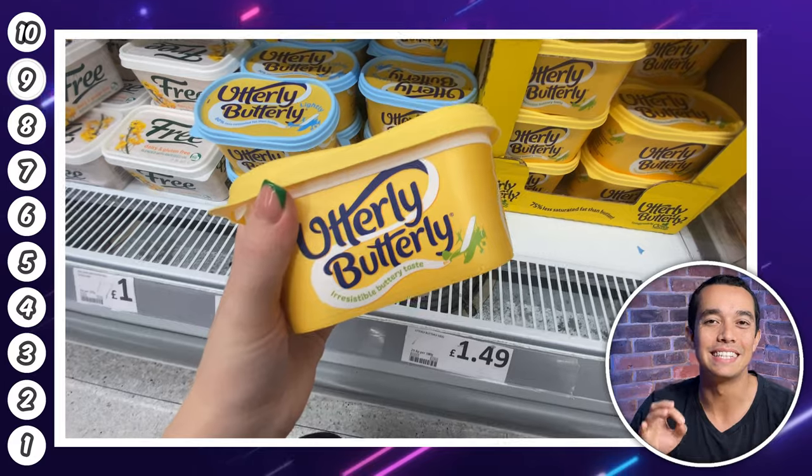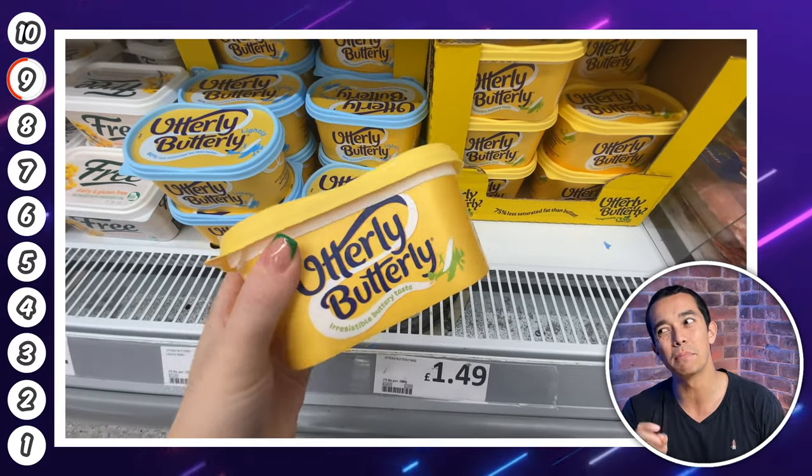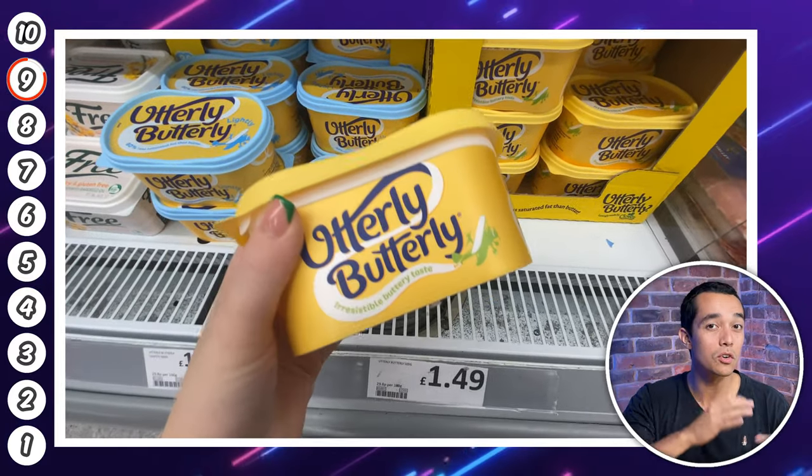Next up at number nine is this Utterly Butterly 500g tub of butter. It's £1.49, which is 1p cheaper than if you bought it at Asda — which isn't a great difference, but every little helps at the moment.